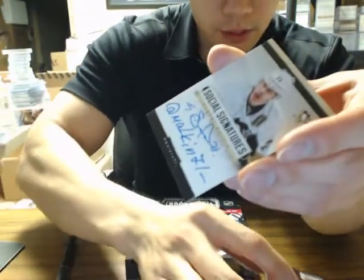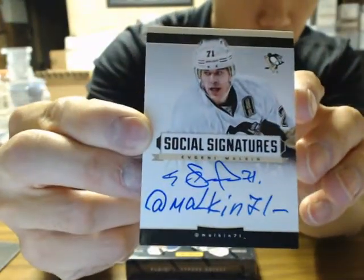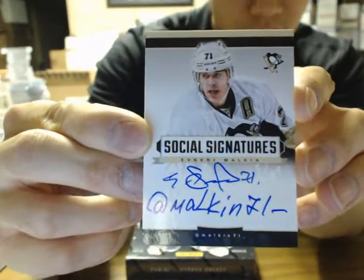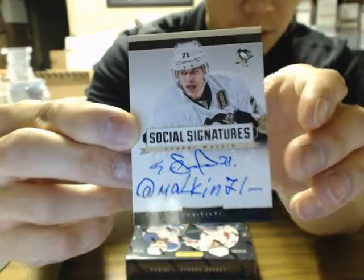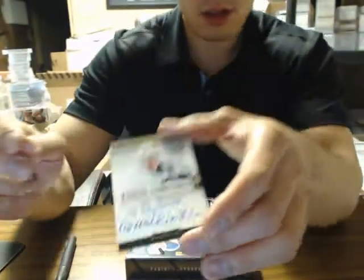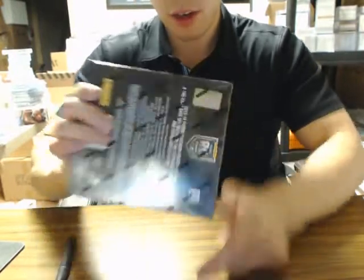And then we have Social Signatures of Mr. Geno — Evgeni Malkin. Pretty sure he could be a short print. Social Signatures of Evgeni Malkin — his autos are already pretty hard to come by. Very nice hit there for Penguins. On to box number two.